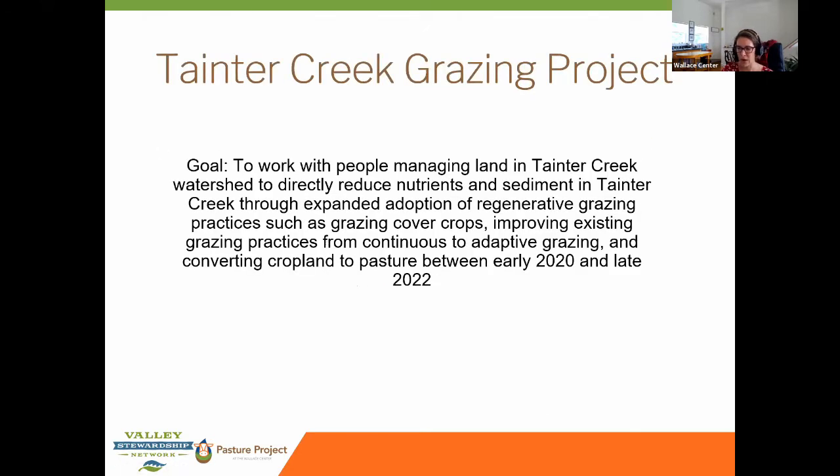Pasture Project and VSN, along with the Tanner Creek Farmer-led Watershed Council, have partnered to form the Tanner Creek Grazing Project. This three-year project provides grazing resources and education to support regenerative grazing in the watershed. The project goal is to work with farmers and landowners to directly reduce nutrient and sediment loss through regenerative grazing practices, including conversion of cropland to pasture, transition to rotational grazing, and use of cover crops as forage. This webinar series is part of our education and outreach efforts.